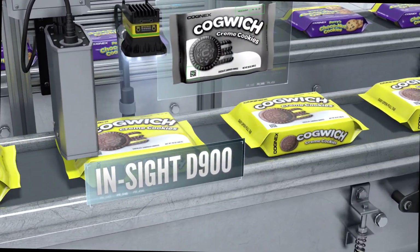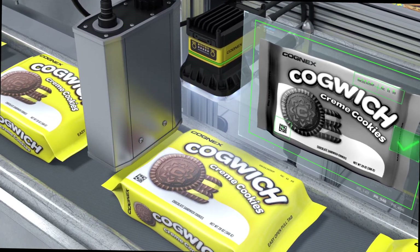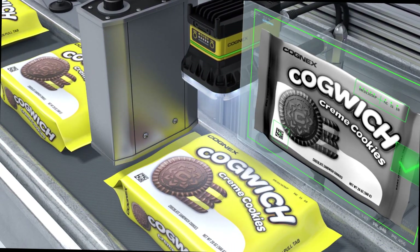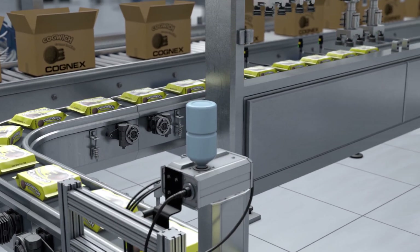The Insight D900 with embedded deep learning technology verifies correct assemblies, ensures the package is free from defects, and reads characters and text under challenging conditions with OCR tools.